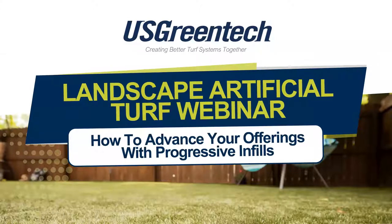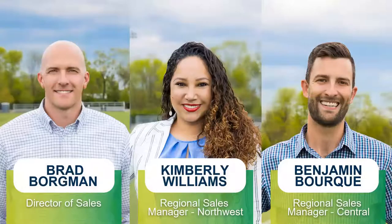To help explain how, we have two additional presenters with me today. I am Brad Borgman, Director of Sales with U.S. Green Tech. I've been with the team for four years and I've spent the last 12 years in the synthetic turf industry, both on the manufacturing and installation sides. With me today is Kimberly Williams — Kim has been with our team for nearly four years, resides in Los Angeles, California, and is just a delight to be around, offering great support. Secondly, the one and only Benjamin Bork, nearing his three-year anniversary with U.S. Green Tech. Ben resides in Colorado and is truly relentless when it comes to helping you grow your business.